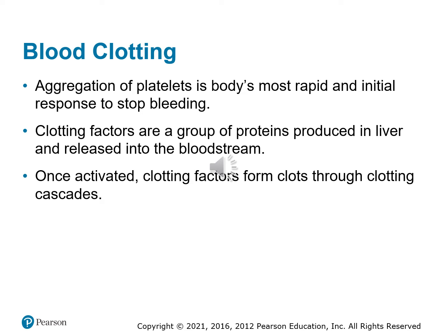The platelets within the blood are responsible for clotting. Aggregation of platelets — when they all come together and stick together — is the body's most rapid initial response to help control bleeding. Clotting factors are a group of proteins produced in the liver, floating around in the bloodstream. Once these are activated, the clotting factors form clots through a clotting cascade. These chemical messengers are sent through the blood, telling the platelets and fibrinogen to go to a particular area, stick together, and form a large clump of platelets that seals the hole.